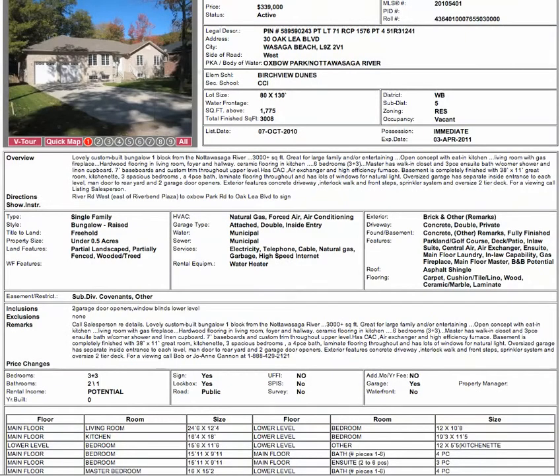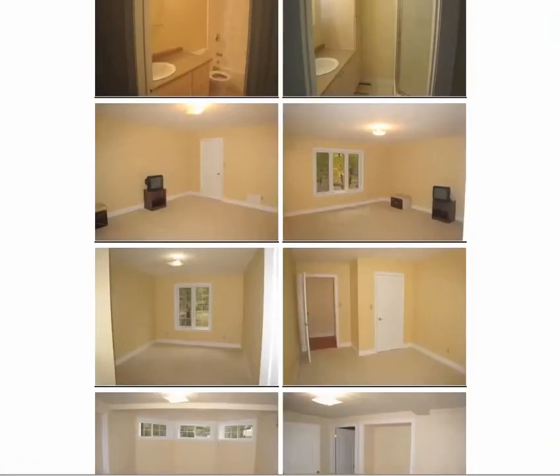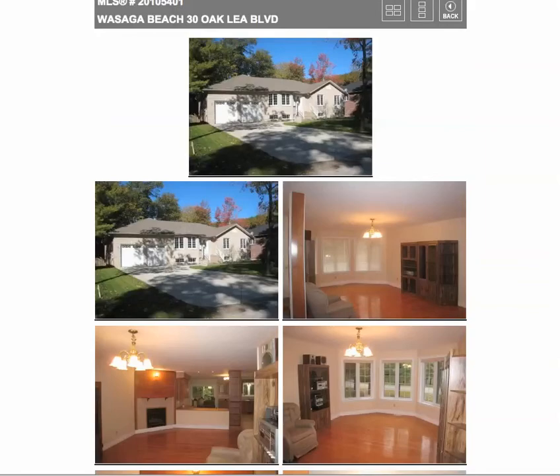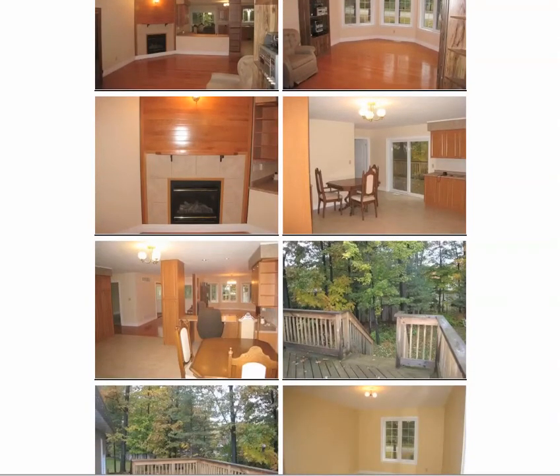Now my favourite. This is at 30 Oakley Boulevard for $339,000. 1,700 square feet on the main floor, over 3,000 finished overall. Huge. And a 130-foot deep lot. Two-car garage, nice-looking house. Three bedrooms up, three down — so if you've got a biggish family, it's fantastic. Nice treed lot.